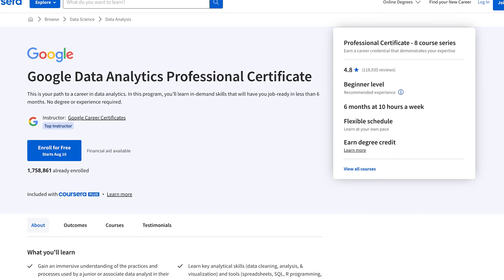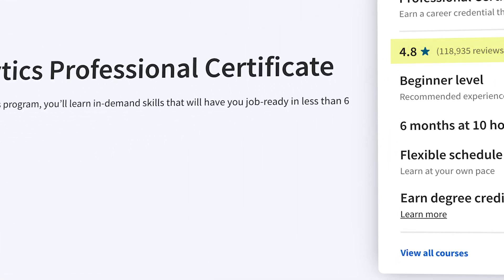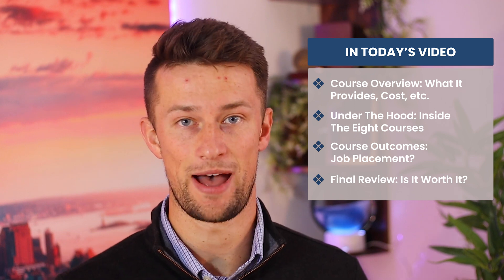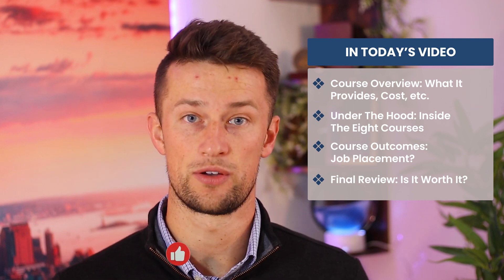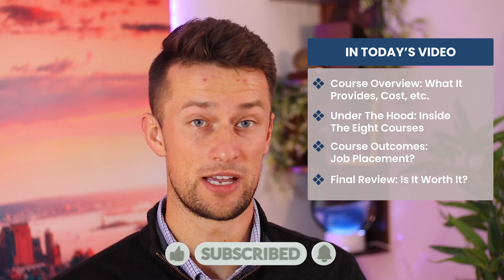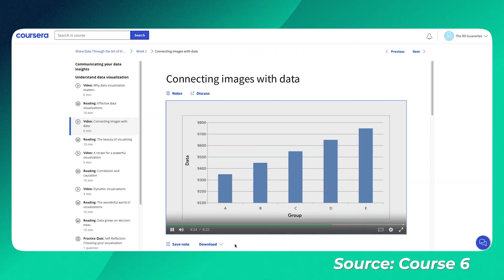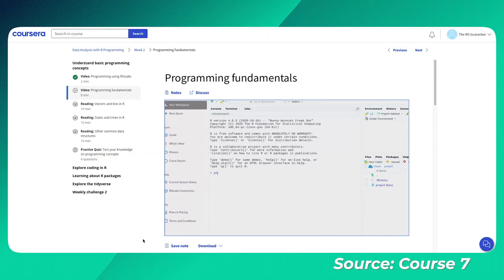Ladies and gentlemen, over the next few minutes, my goal is to show you the inside of the Google Data Analytics Professional Certificate on Coursera and explain why or why not this professional certificate is worth taking. I'll talk about outcomes — whether it's going to get you a job or whether it really won't — how difficult the certificate is, and also how this compares to other options such as taking a degree through a traditional four-year college. I'll try to show you inside the certificate as much as possible for each section, so let's dive right in.